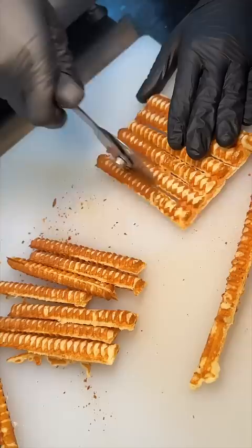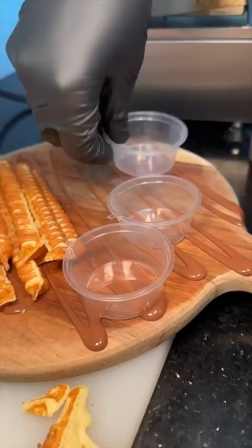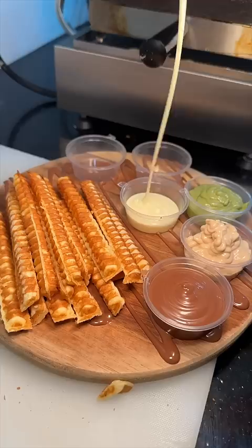They get served with a healthy amount of sauces, starting with Nutella, cinnamon toast crunch butter, pistachio butter, white chocolate sauce, milk chocolate sauce, and sea salt caramel, finished with powdered sugar.